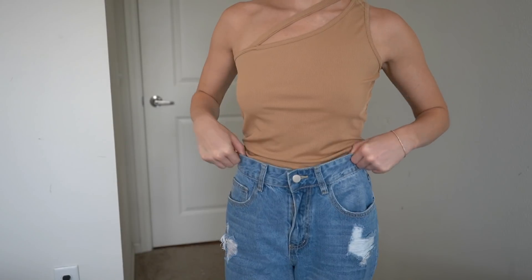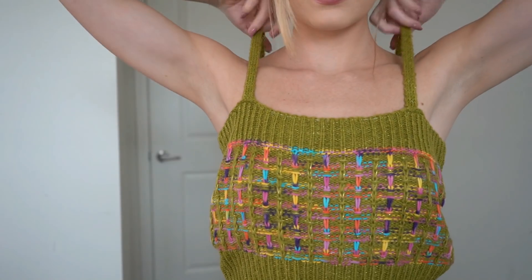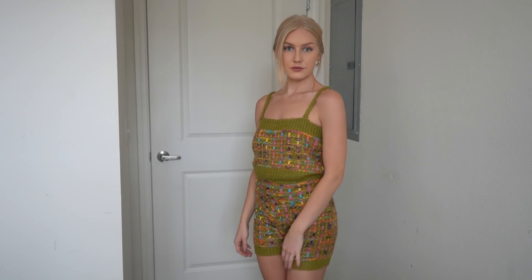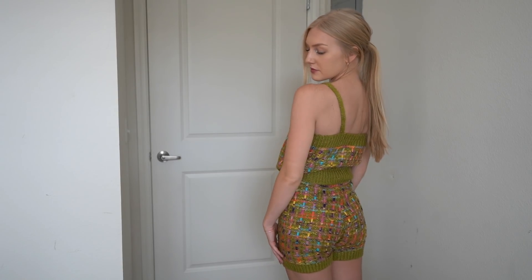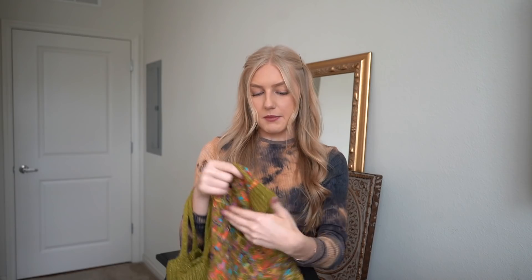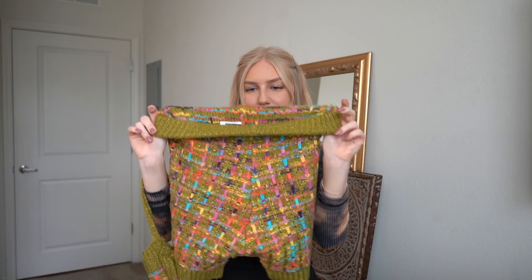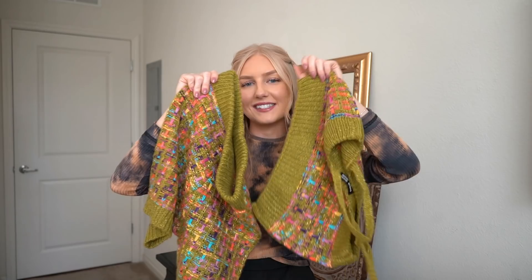I definitely recommend trying jeans from Shein because they're really nice quality. Moving on, the next item is this plaid knit set — a top and bottom. I'm definitely going to fix the top because it's way too big and looks weird, but the bottoms fit me perfectly. The pattern I'm so excited about. I don't know exactly what I'm going to do with my photos but I have something in mind — comment below what you think of this green outfit.